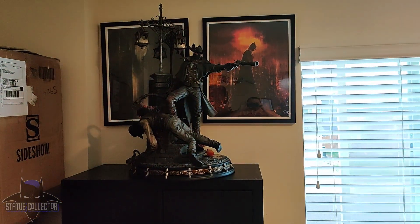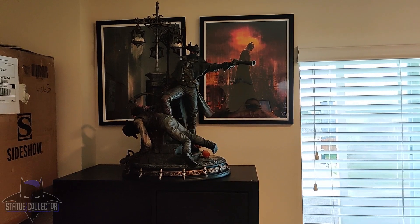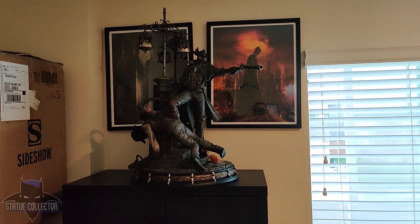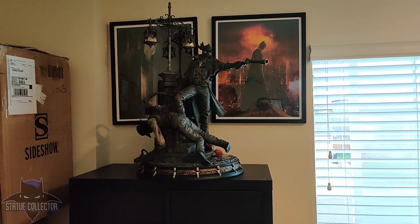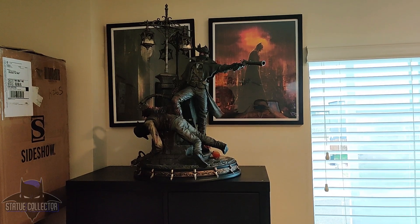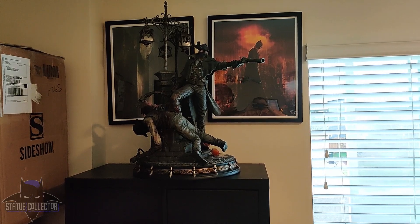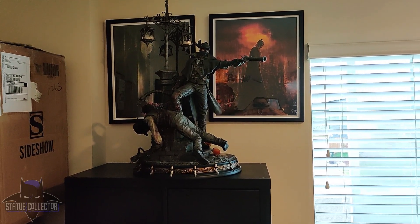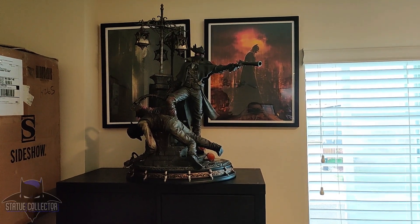Moving right, we have the Hunter from Bloodborne, Prime 1 Studios. This is 1/4 scale. Not much lighting back here, unfortunately, at the moment. Just got this one not too long ago. Was lucky enough to get it direct from Prime 1. They found some new old stock in their warehouse and had a few that they added. So I was able to get it direct from them back in October of 2021, I believe.